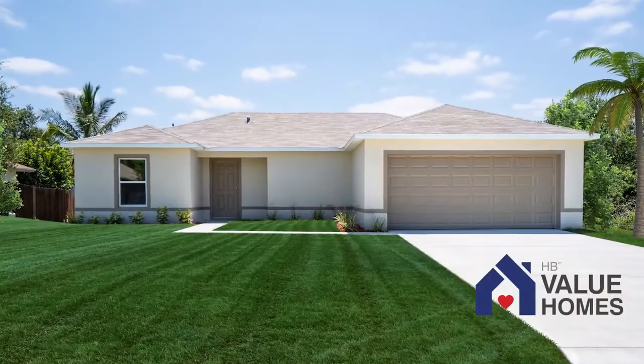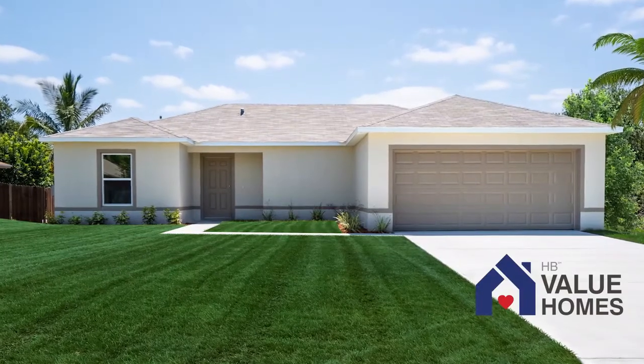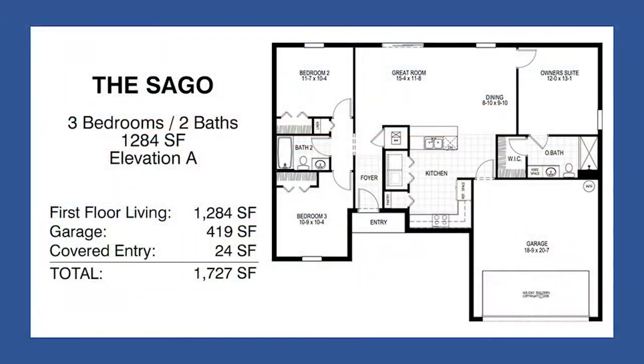Welcome to the Say Go Floor Plan by HB Value Homes, where quality and affordability meet. This smart layout features three bedrooms, two baths, and 1,284 square feet of living space, plus a two-car garage.